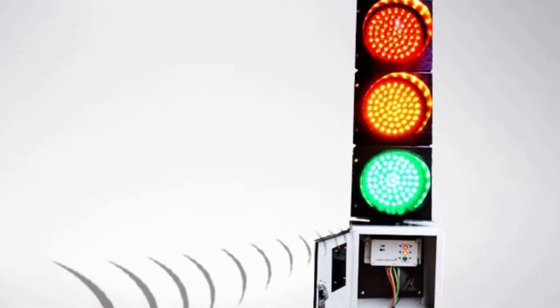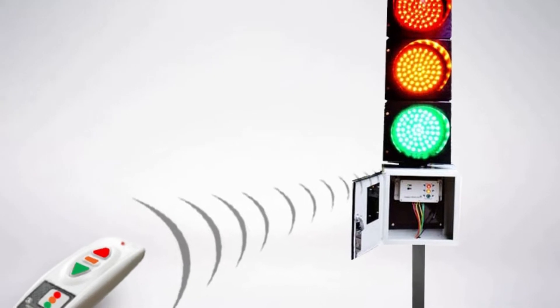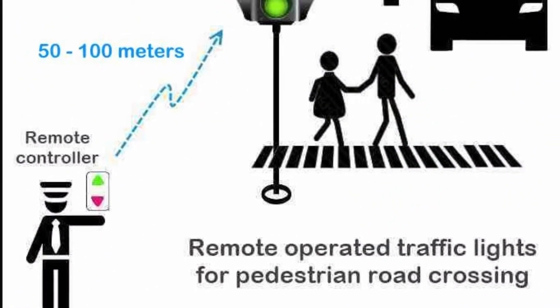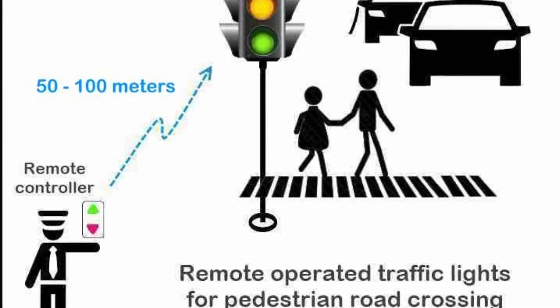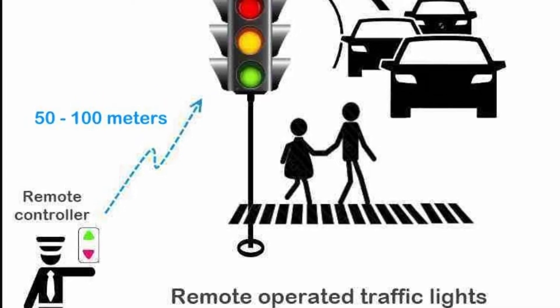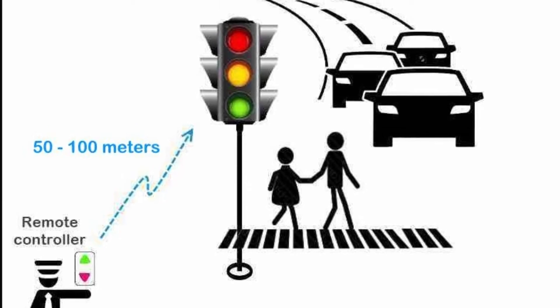Forbix Semicon presents the most efficient wireless remote control traffic lights. It helps security guards to halt vehicle movement and allow pedestrians to cross the roads. The solution is deployed at parking lots of shopping complexes, airports, corporate office buildings, and other similar facilities where people tend to cross the roads in a trice.